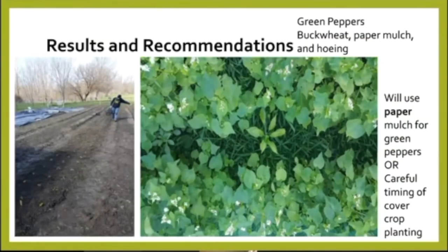For our results, we decided we would use the paper mulch for the green peppers, or be very careful about how we planted the buckwheat. As you can see in the picture on the right, that green pepper in the center was overshadowed by the buckwheat — it grew very quickly during a cool spring while the pepper plant did not. This is a good illustration of picking the proper timing and maybe the proper cover crop.